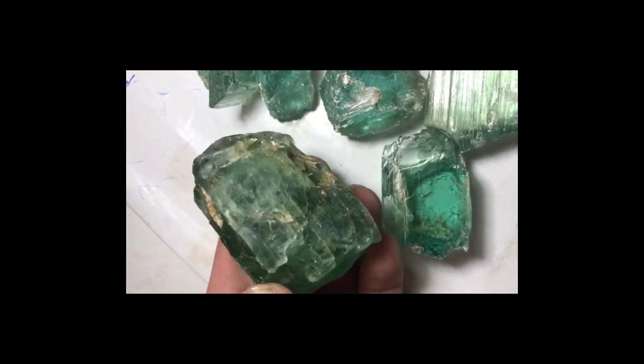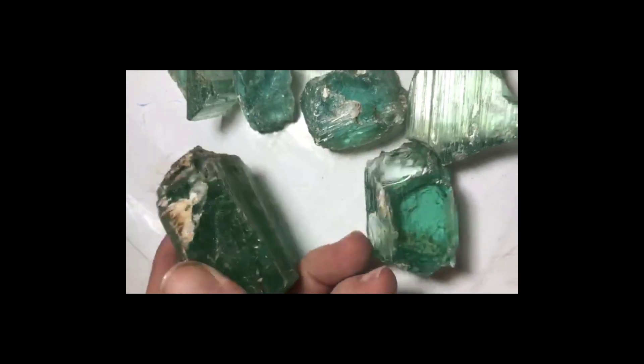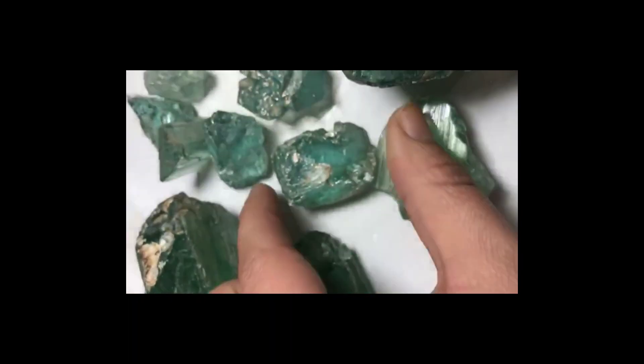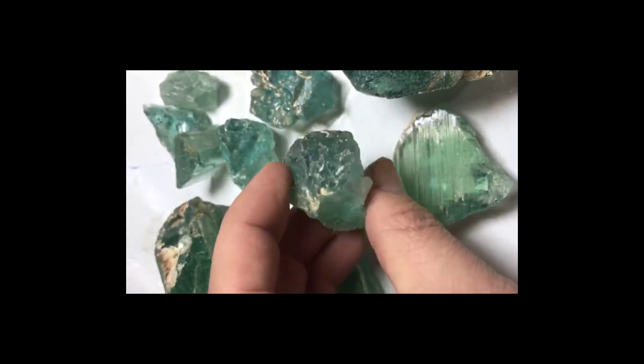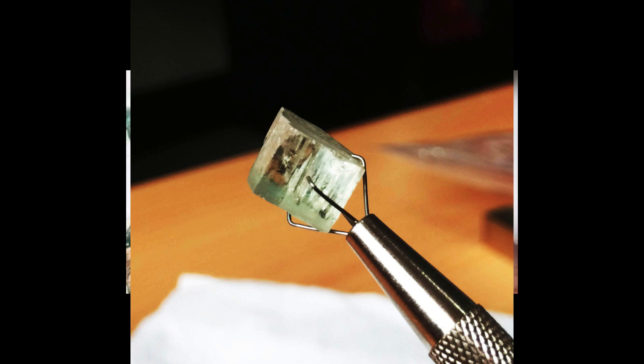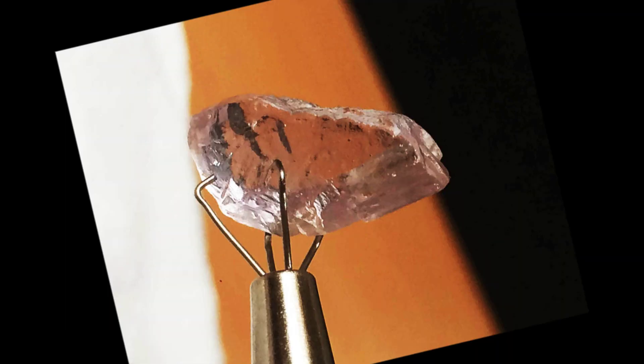Because of its softness and because it has two directions of cleavage, the most popular cut for a kunzite gem is the emerald cut. This is a type of step cut made for the easily chipped emerald. However, kunzite can also be brilliant cut, which brings out its sparkle, fire, and radiance.